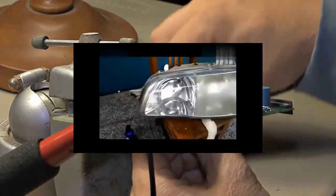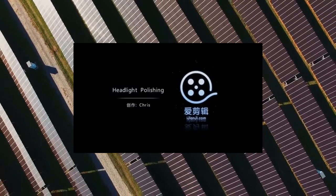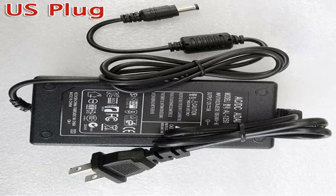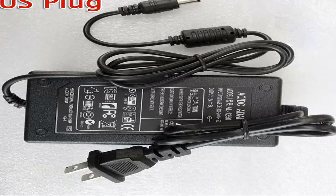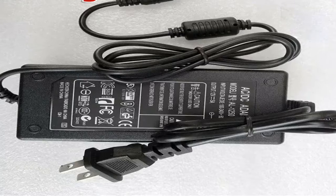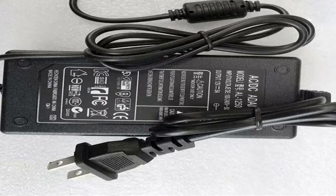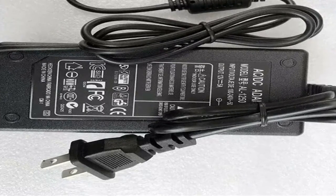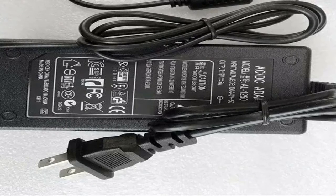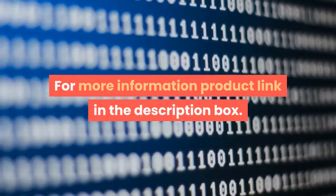Headlight repair tool, atomization cup, US adapter, refurbished repair polisher. Rated voltage: 12 volts. Input power: 60W. Capacity: 500 milliliters. Material: stainless steel. Color: as pictures show. Size: 8.4 × 12 × 6.5 cm. Car headlight lens restorer, repair restoration polishing tool. For more information, product link in the description box.